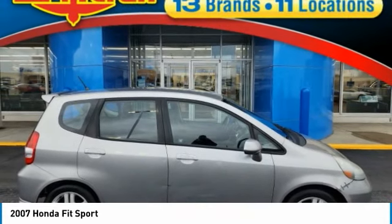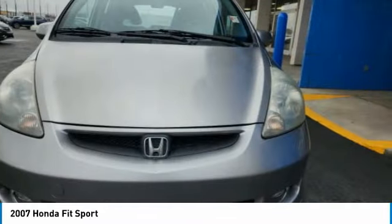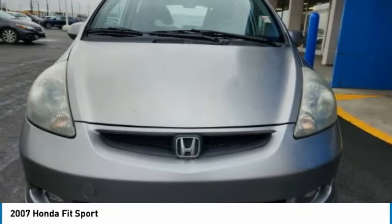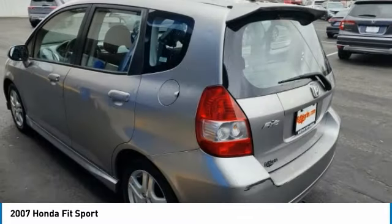Looking for the right vehicle? Check out the 2007 Fit. The Fit was engineered to be useful, efficient, and reliable. But its most important attribute is its innate charm and coolness.